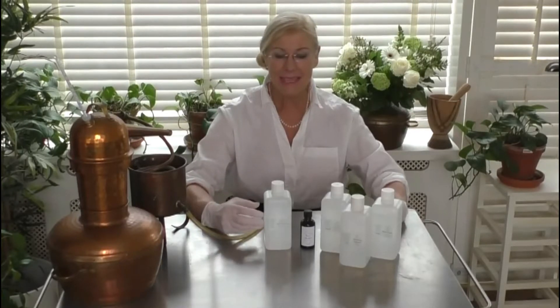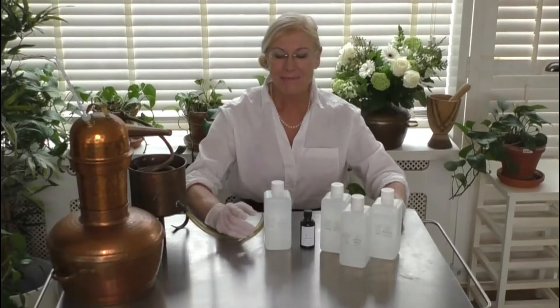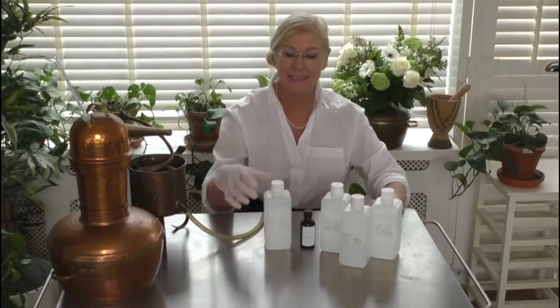These distilled floral waters or herbal waters come from the use of a distillation machine, and they were technically recently known more as a byproduct. So people would want to get the essential oil of rose and would also get rose water as a byproduct.